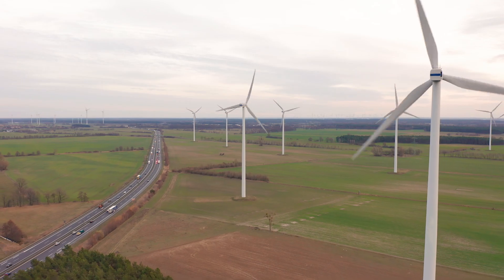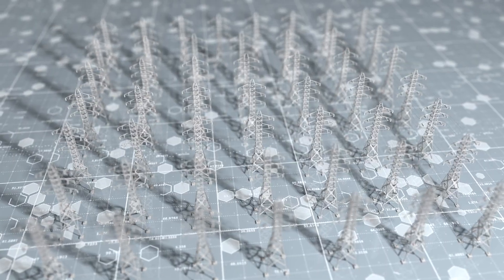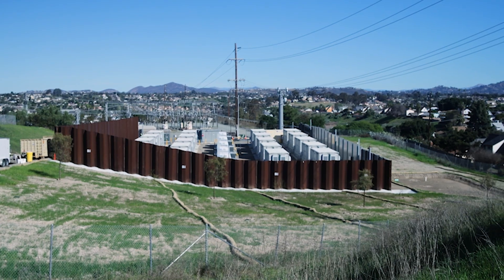The key challenge to integrate renewable energy resources into the grid is the mismatch between when the power is available and the demand that's on the grid. Energy storage is the key tool to address this challenge.